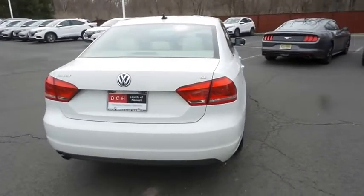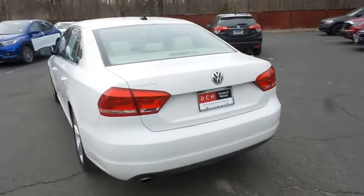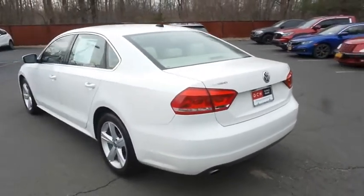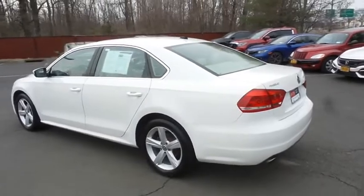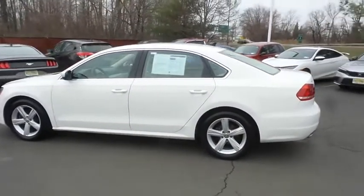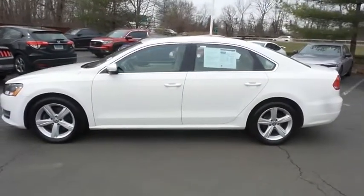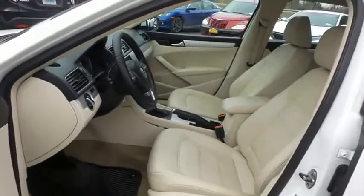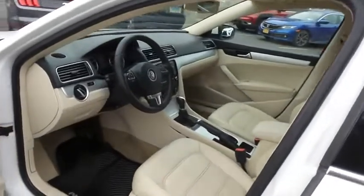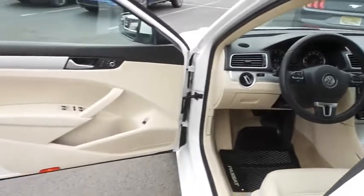This beautiful Passat SE has just arrived at Honda of Nanuet. It only has 86,000 miles. It's gone through a comprehensive multi-point inspection and quality assured review, and it comes with the Carfax Vehicle History Report. The beige leatherette seats are in excellent condition — this Passat's interior is extra clean.